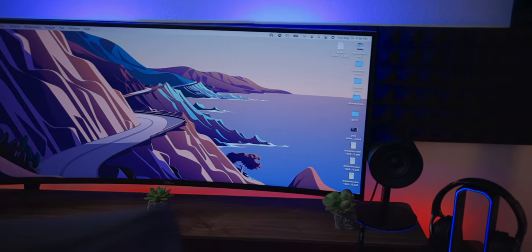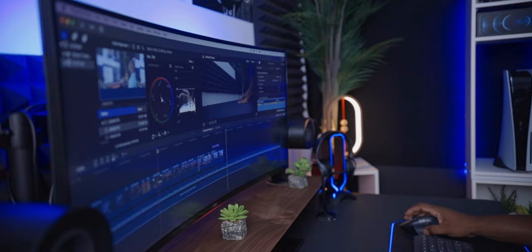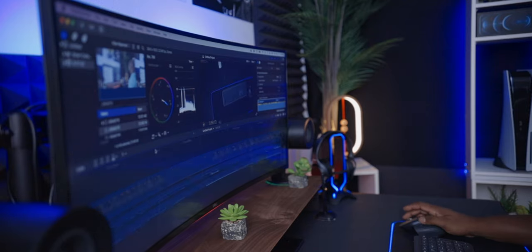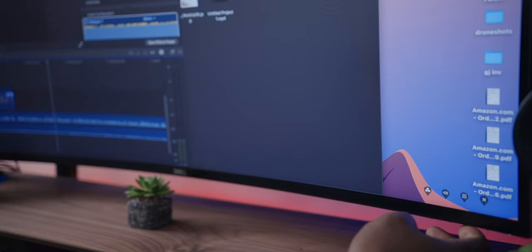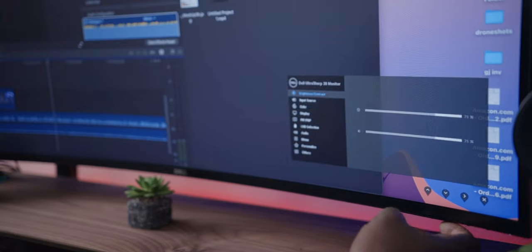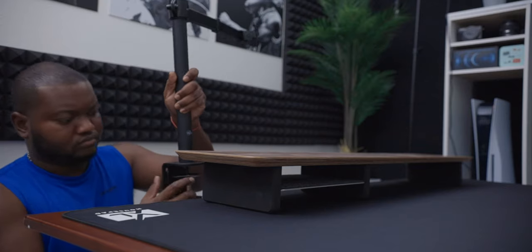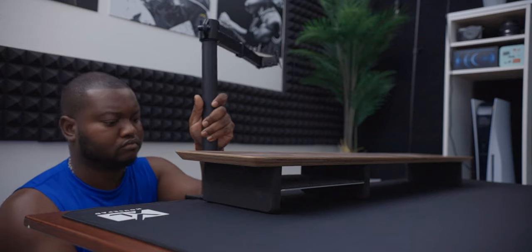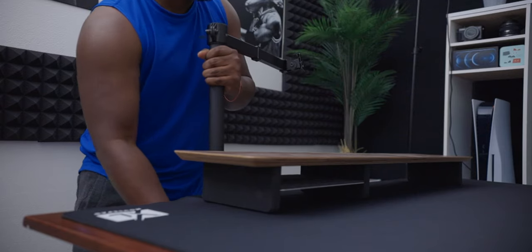Having this much screen real estate for multitasking is what I love about an ultrawide monitor — even editing videos and seeing a lot of my timeline is a game changer. I was initially in the market for a 34-inch but a friend suggested the 38-inch, and that turned out to be the best decision. The monitor has built-in dual 9-watt speakers that sound surprisingly good — very respectable. It comes with a solid stand, but I ditched it and used a monitor arm for a floating effect.